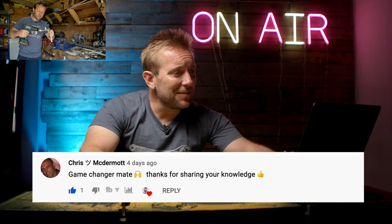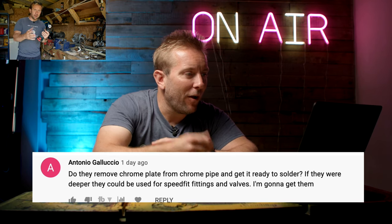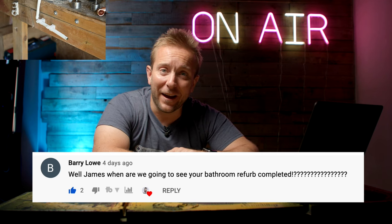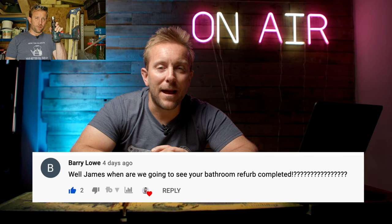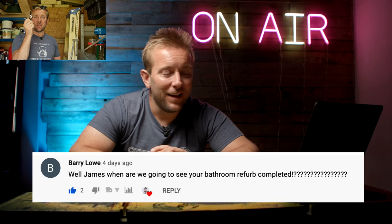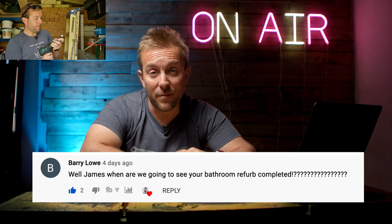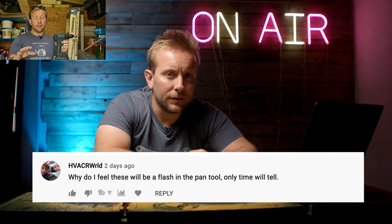Chris McDermott said, James, game changer mate, thanks for sharing your knowledge. Barry Lowe commented, when are we gonna see your bathroom refurb completed? We did five videos on that and I have done nothing to the bathroom since then. Emily is going mental but I'm just so busy getting loads of work done. We will be going back into the bathroom soon. Episode six is coming - it's gonna be cutting in 22mm valves onto downpipe. HVACR World said, why do I feel like these will be a flash in the pan tool? Only time will tell.